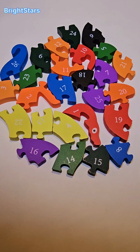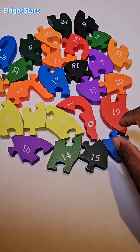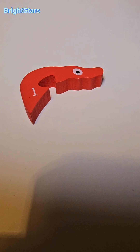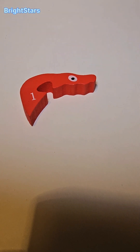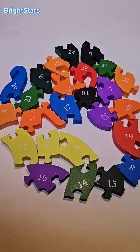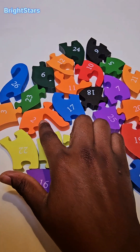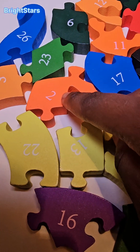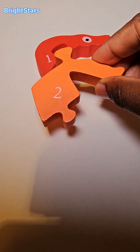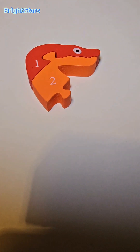Can you help me find the number one? There it is. Number one. Can you help me find the number two? There it is. This is the number two. The number two will go here. Number two.